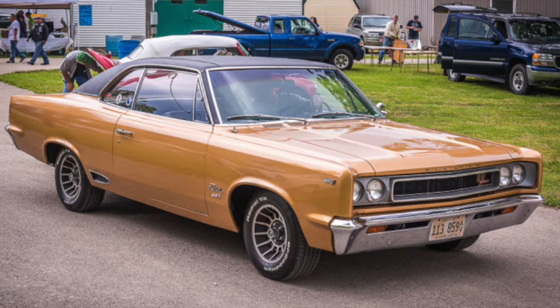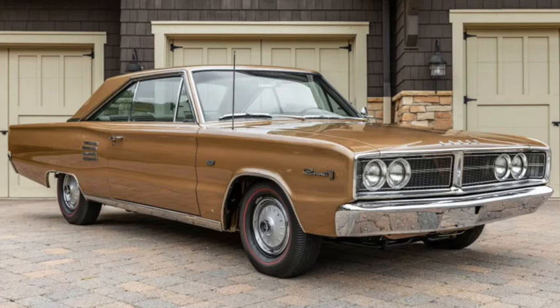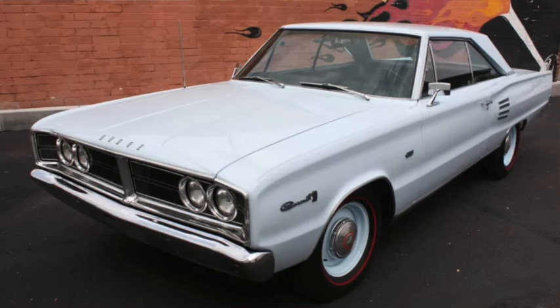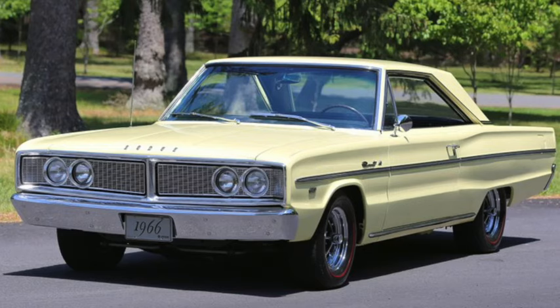Dodge officially entered the mid-sized segment in 1965 with the Coronet, with updated styling for 1966, at which point prices were in the $2,300 to $3,000 range. They were 203 inches long on a 117-inch wheelbase and weighed 3,000 to 3,700 pounds. Engines ranged from the 145-horsepower 3.7-liter 225 Slant-6 to the 425-horsepower 7-liter 426 Hemi, with the 273, 318, 361, and 383 also offered. A 5.9-liter 361 two-barrel four-speed Coronet 440 had 265 horsepower and 380 lb-ft of torque for a top speed just over 115 and a mid-15-second quarter mile.